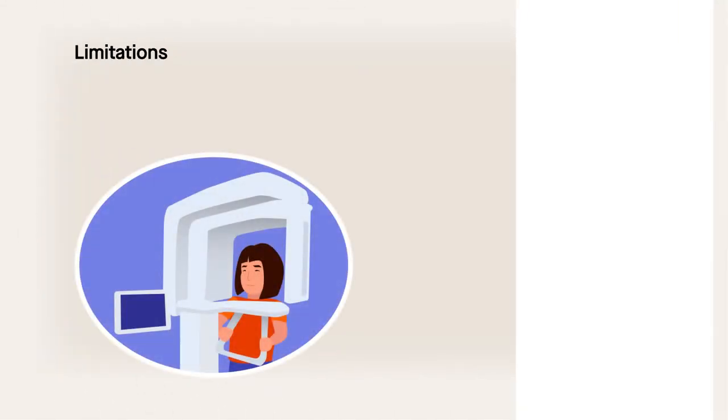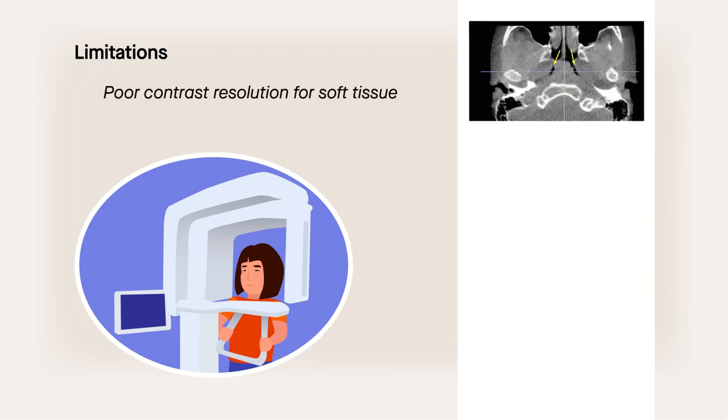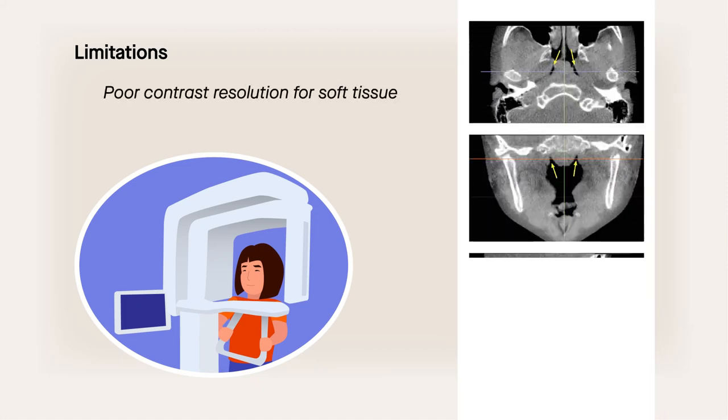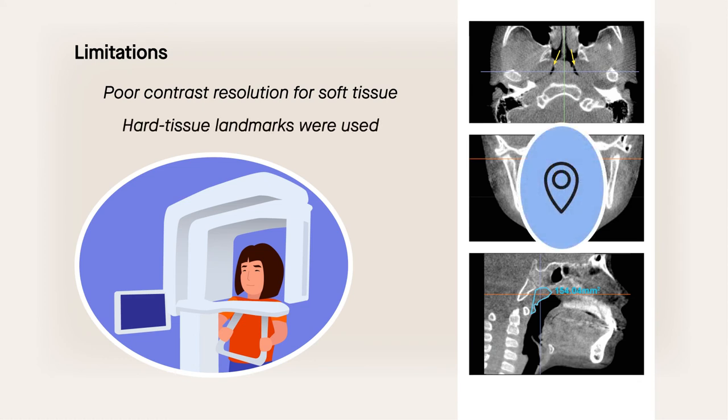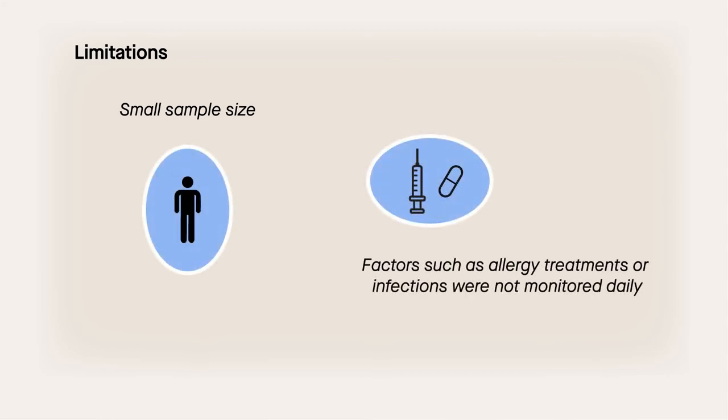One limitation of the study was the 3D imaging technique used, which shows poor contrast resolution for soft tissue. As such, hard tissue landmarks were used for measurements, creating the possibility that adenoid and tonsil reduction amounts may have been underestimated. In addition, the sample size used was relatively small, and other factors such as allergy treatments or presence of infections were not monitored daily.